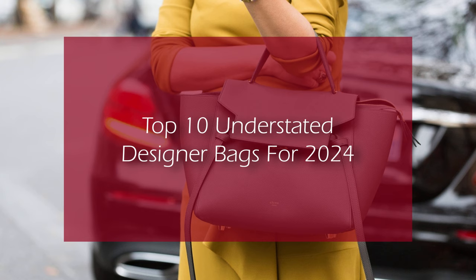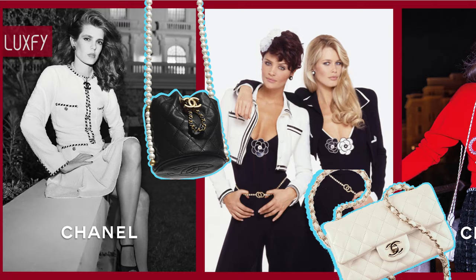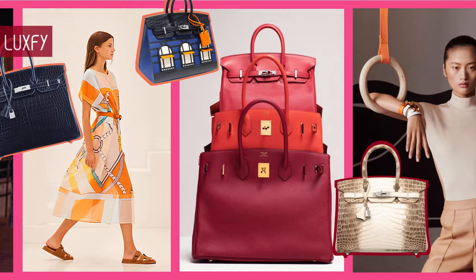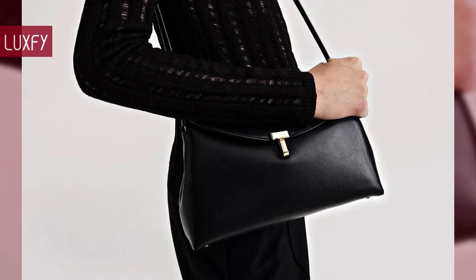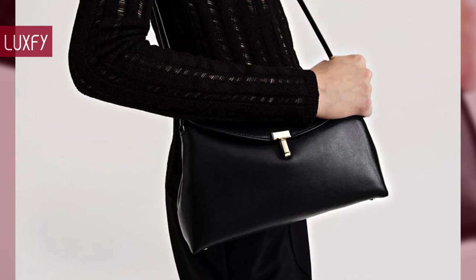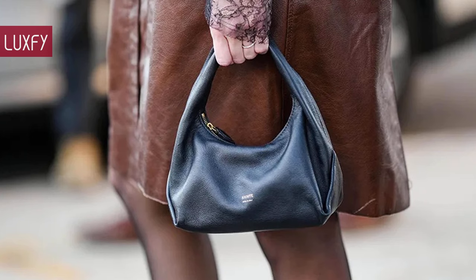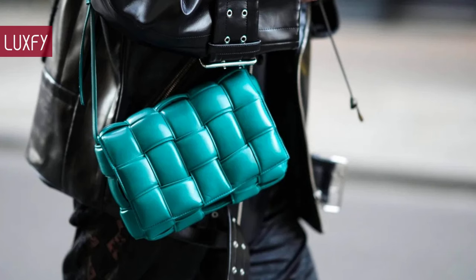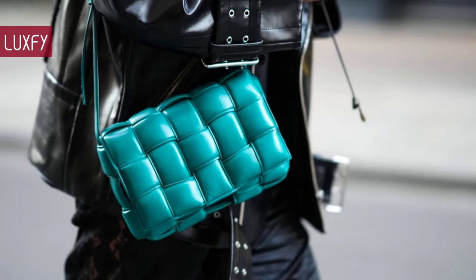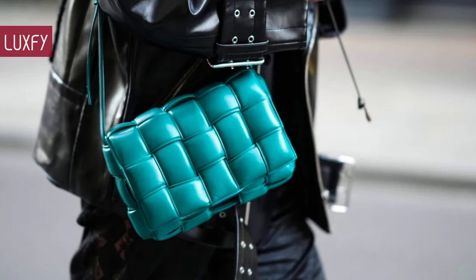Welcome to Luxify! We talk about fashion, luxury, and basically all the best things life has to offer. Welcome to our video listing the Top 10 Understated Designer Bags for 2024. Quiet Luxury will continue to roll next year, so an understated designer bag is all you need. Here I'll show you 10 luxury bags that are quiet, understated, and extremely elegant. All will be linked below in the description box. So without further ado, here are the Top 10 Understated Designer Bags for 2024.